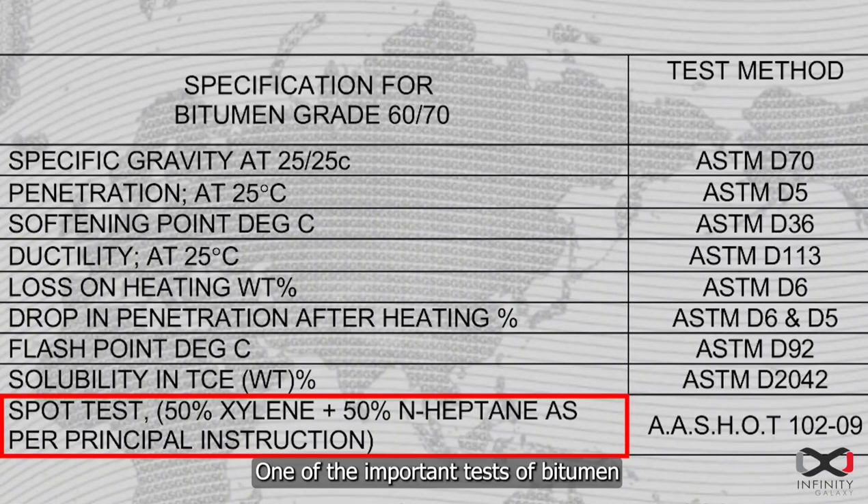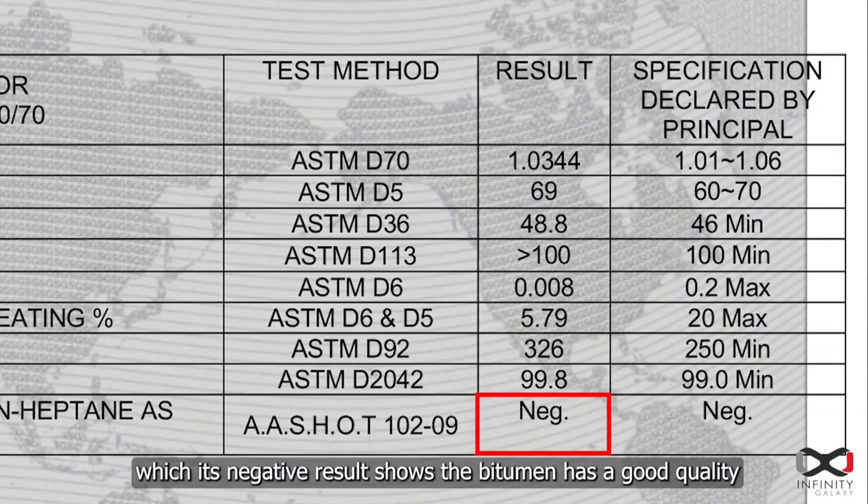One of the important tests of bitumen to ensure quality is the spot test, where a negative result shows that the bitumen has good quality.